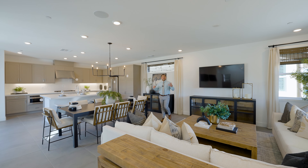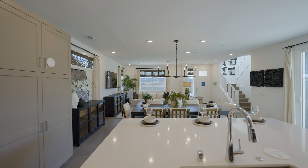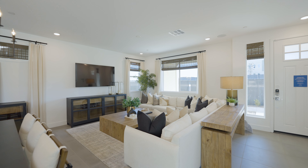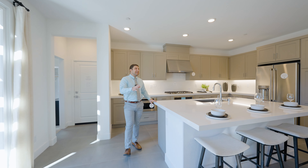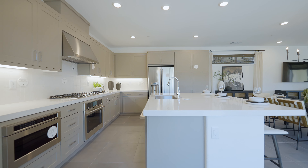Right now we're standing inside the Solaire model and boy am I impressed. Just look how big and spacious this home already feels. You're greeted with the living room that overflows into the dining room and kitchen area. You have a massive center island with seating and tons of cabinet space for anything you could ever want, and a beautiful backsplash.